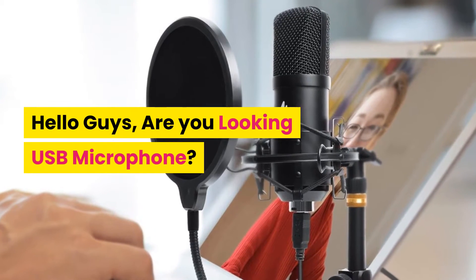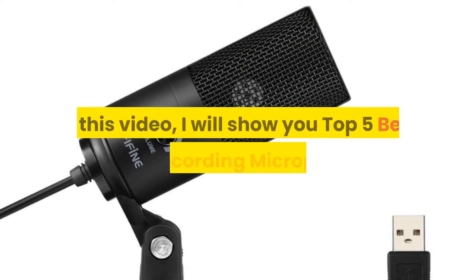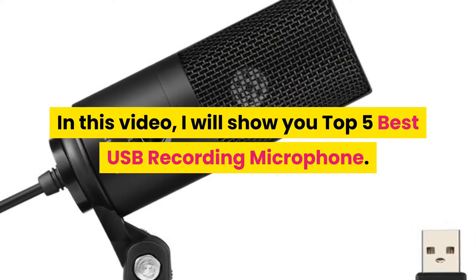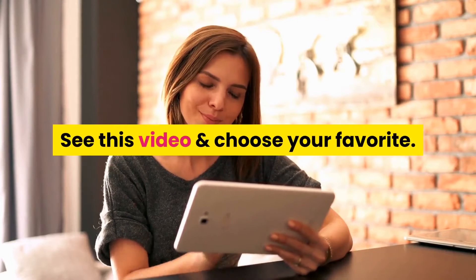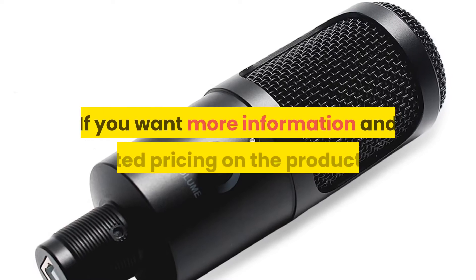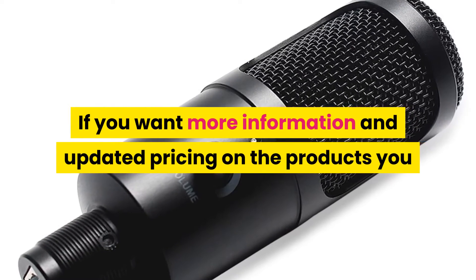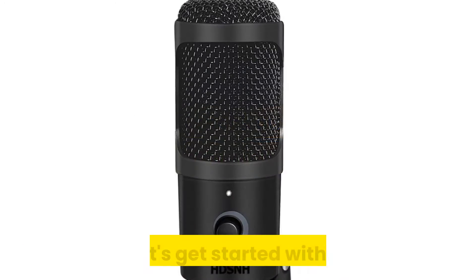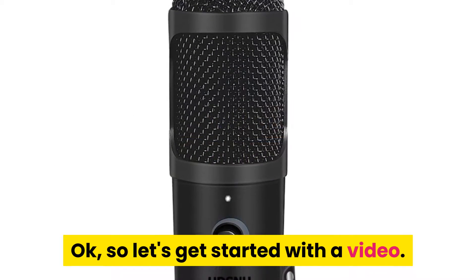Hello guys, are you looking for a USB microphone? In this video, I will show you the top 5 best USB recording microphones. See this video and choose your favorite. If you want more information and updated pricing on the products, you can check out the description links below. So let's get started with the video.